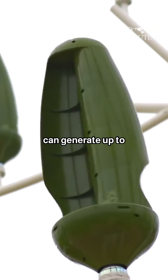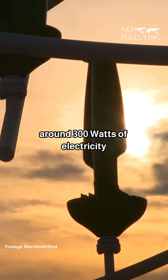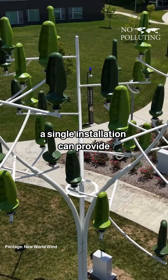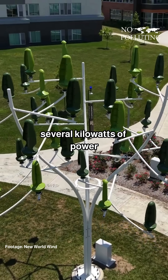Each individual leaf can generate up to around 300 watts of electricity, and when they are combined into larger structures like the wind tree, a single installation can provide several kilowatts of power.